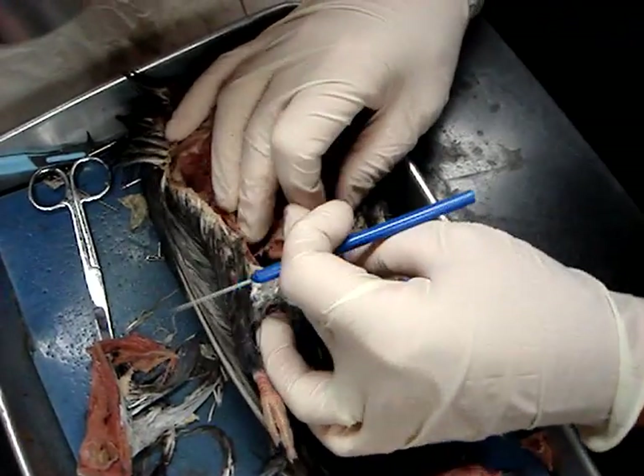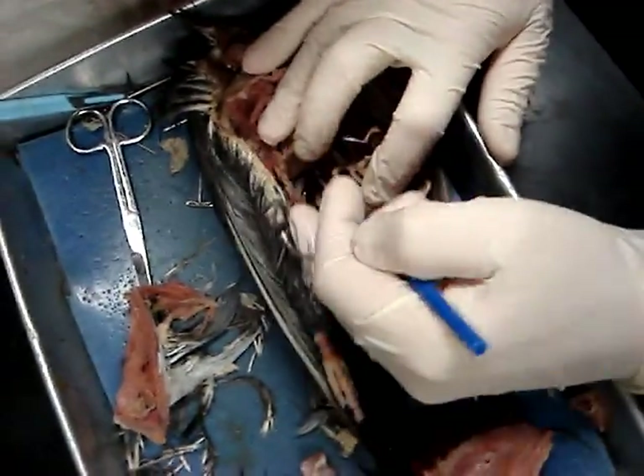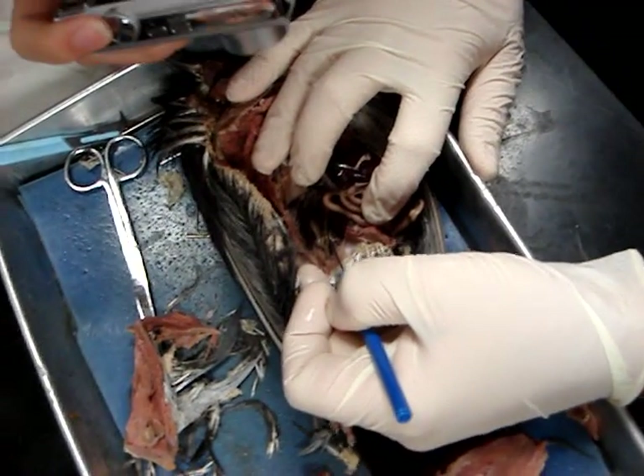The cloaca is the common exit for the digestive, excretory, and reproductive systems. There's the rectum, part of the large intestine. And then we have two caeca on the side right there — caecum for singular, caeca for plural.